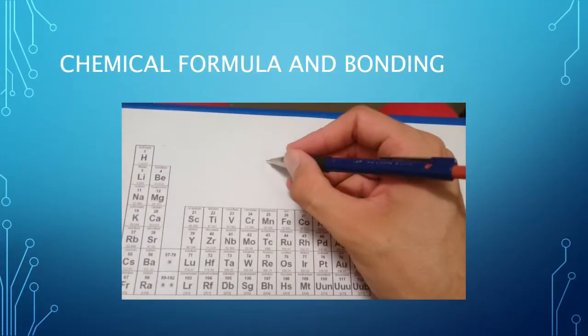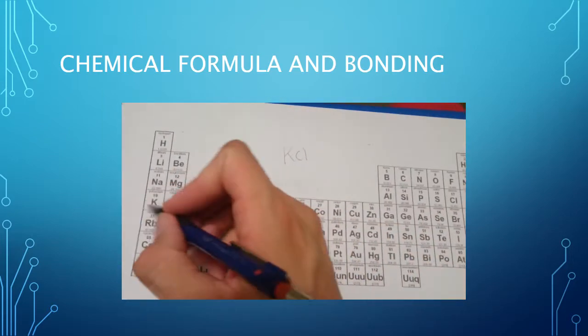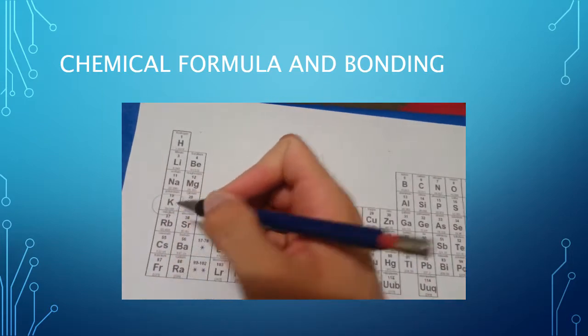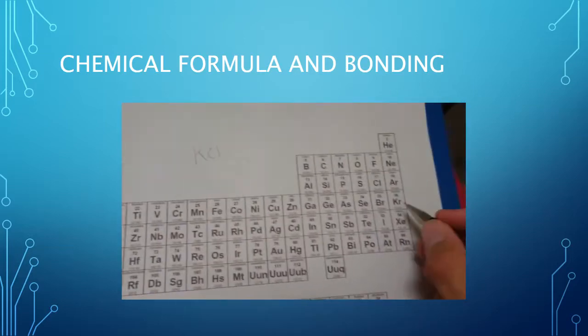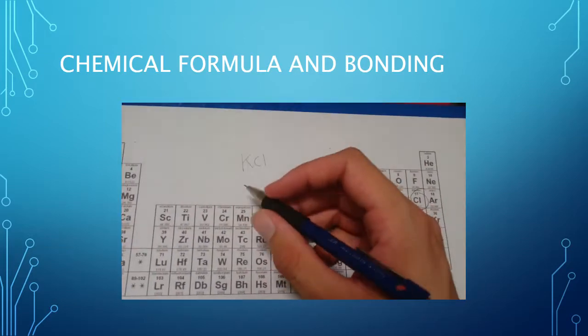The chemical formula for potassium chloride is KCl. It is made of a positive potassium ion and a negative chloride ion which bond together ionically.